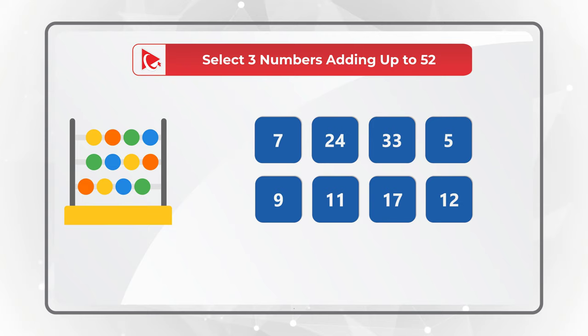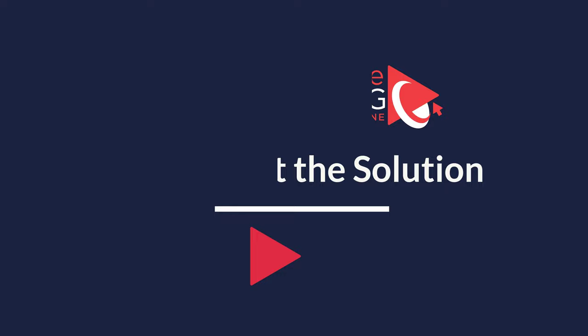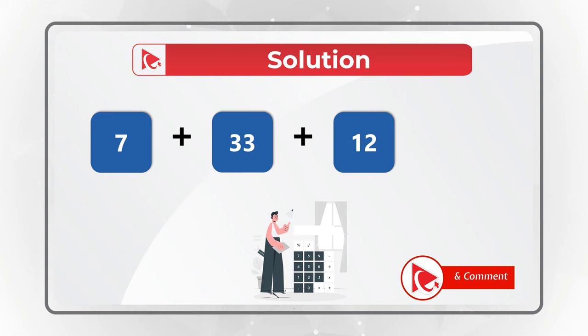Do you see the answer? Give yourself 10 to 15 seconds. See if you can pause this video to get to the correct solution. I am pretty sure you've figured it out, but just in case, I am moving forward to get you to the correct answer. The correct numbers are 7, 33, and 12, because 7 plus 33 plus 12 equals 52.